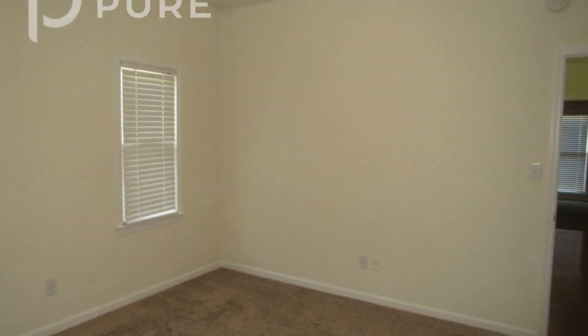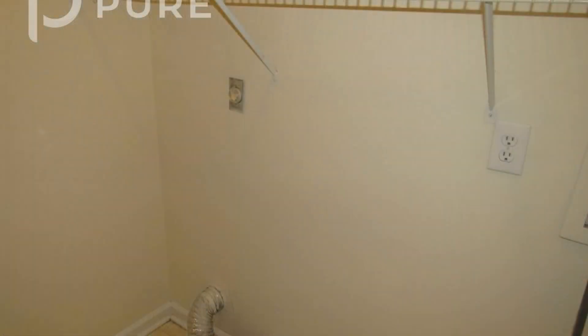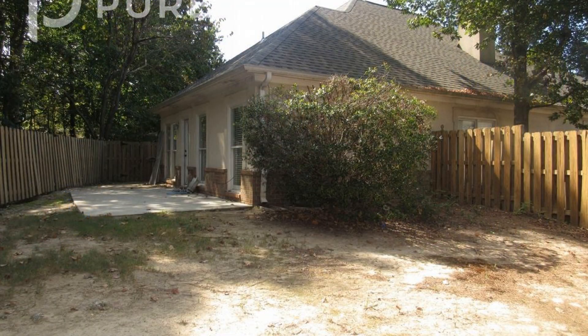If you are interested in this Birmingham, Alabama rental property, or want to know what other rentals are available in the area, contact us today. We are ready to help you find your next home. You can book a showing time online or call us now.